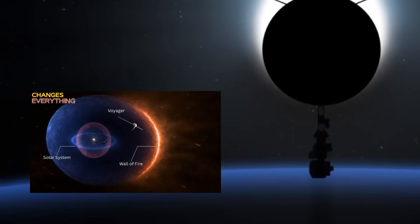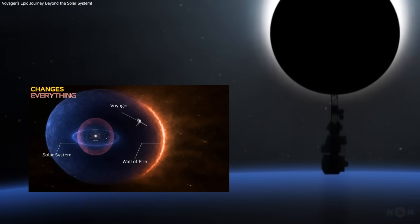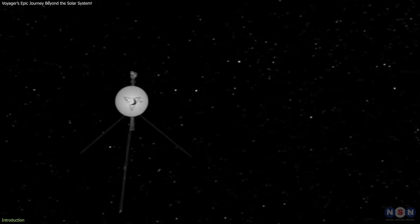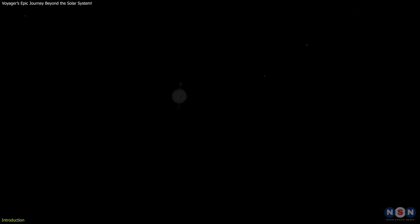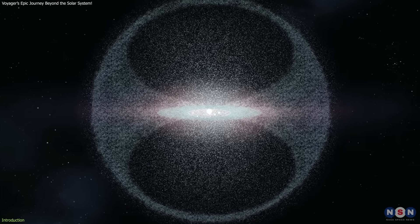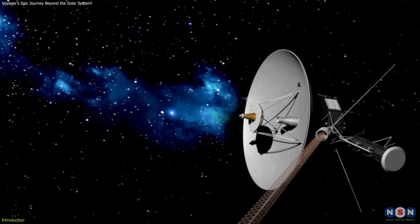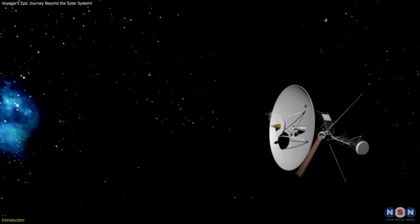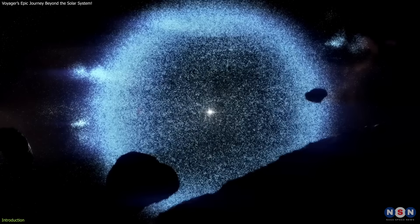In our last video, we explored the historic Voyager 1977 discovery. Today, we're diving into an even bigger adventure: Voyager's journey through the Oort Cloud. In just 300 years, NASA's Voyager 1 will reach the outermost edge of our solar system, the Oort Cloud.